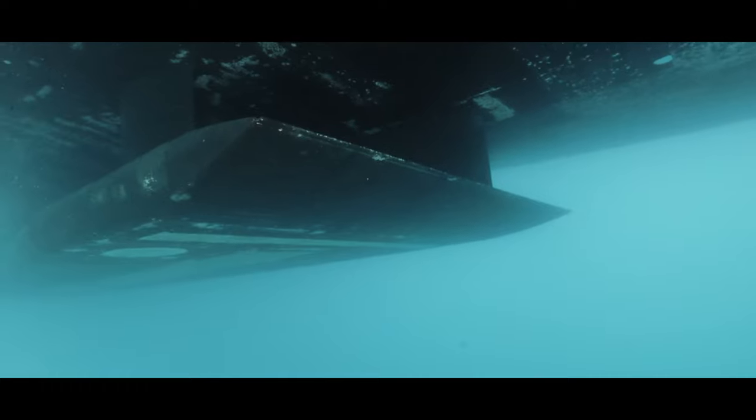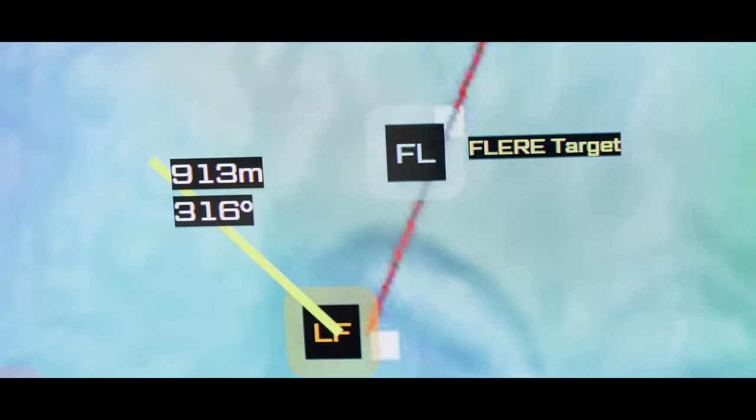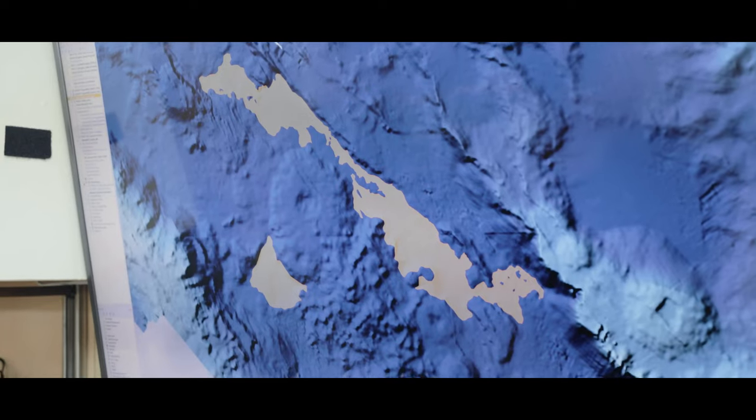The Kongsberg EM-124 Sonar allows full ocean depth sonar providing real-time 3D intelligence and precision navigation.